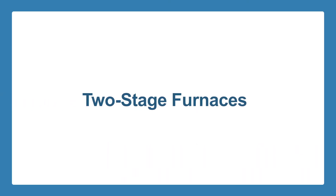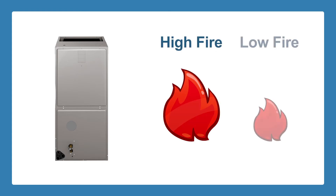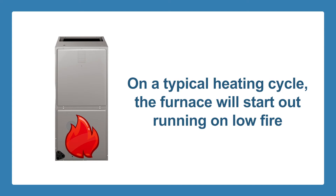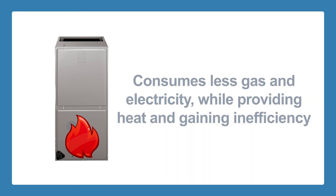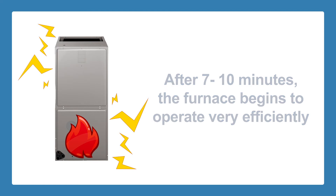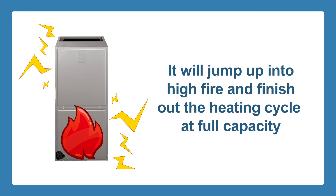A two-stage gas furnace has two settings: high-fire and low-fire. On a typical heating cycle, the furnace will start out running on low-fire, consuming less gas and electricity, while at the same time providing heat and gaining efficiency. After approximately 7-10 minutes of operation, the furnace begins to operate very efficiently because it is fully warmed up. Then it will jump up into high-fire and finish out the heating cycle at full capacity.